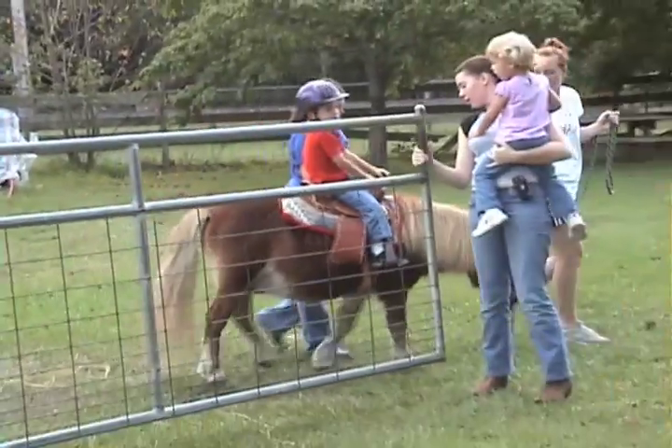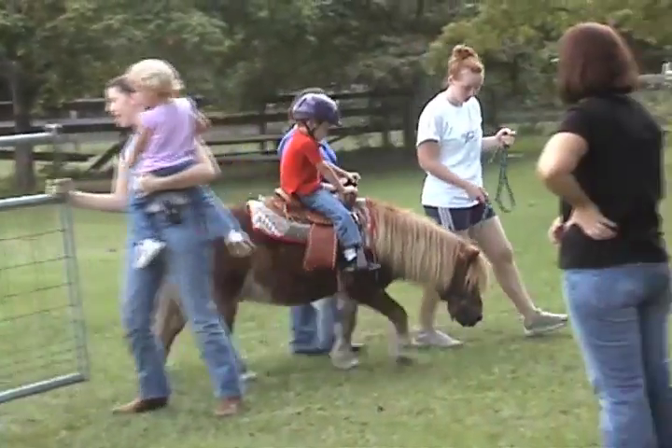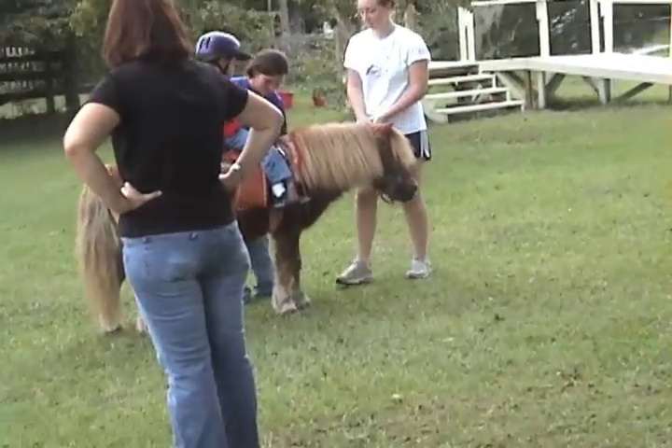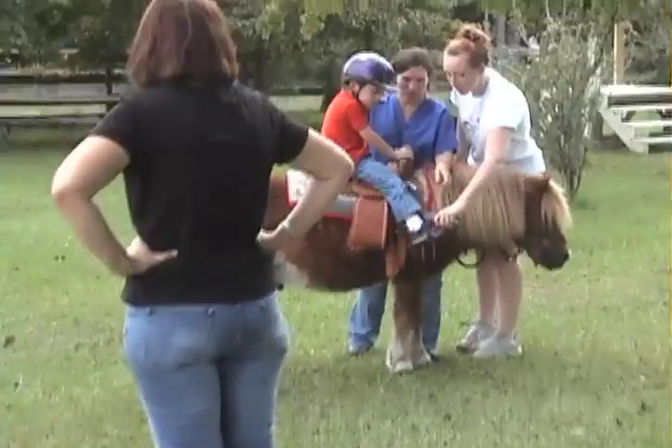What do you need? You probably need some room. Yay! Good work today, Spencer! That was fun, huh? Hey, you ready? Okay.